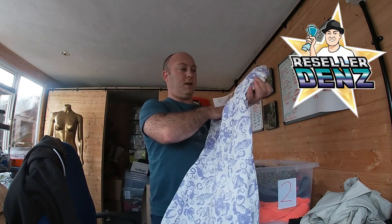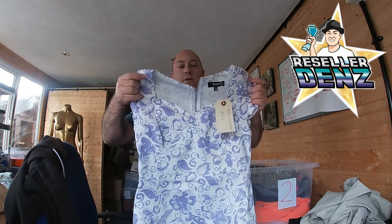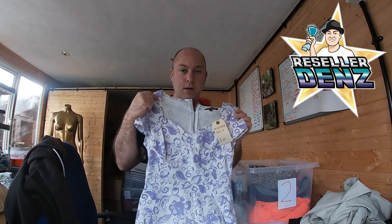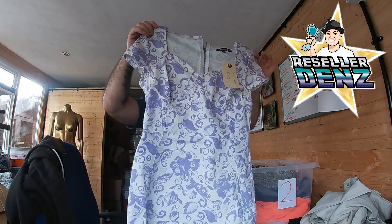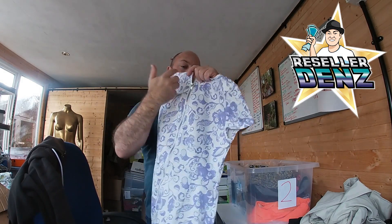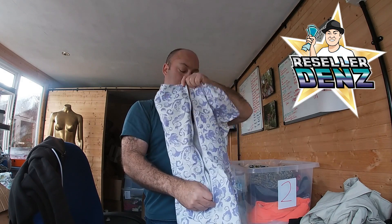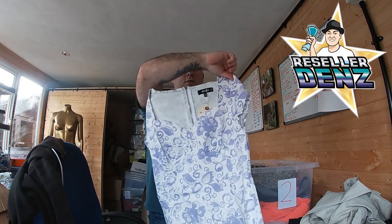We've got this sort of dress, UK 10 from Misguided. Party's coming up and all that sort of jazz — it's size 10, it's got a zip at the back. That's pretty well. Yeah, so that's from Misguided.